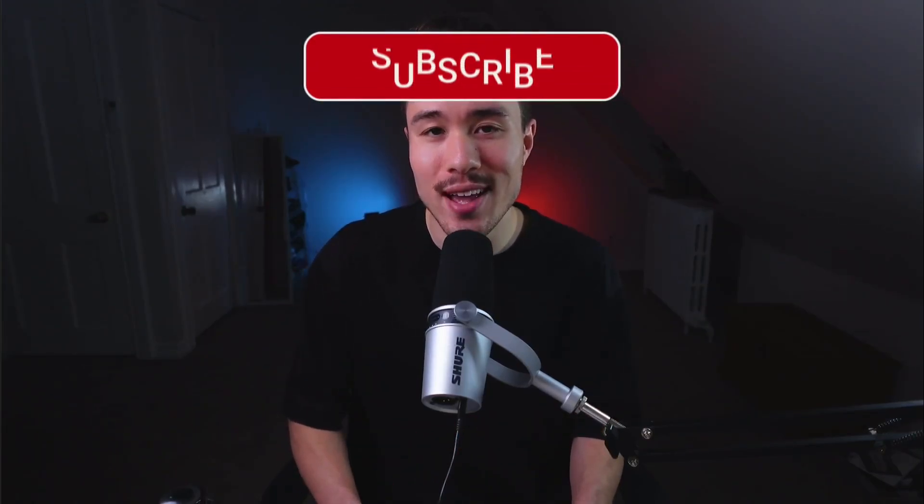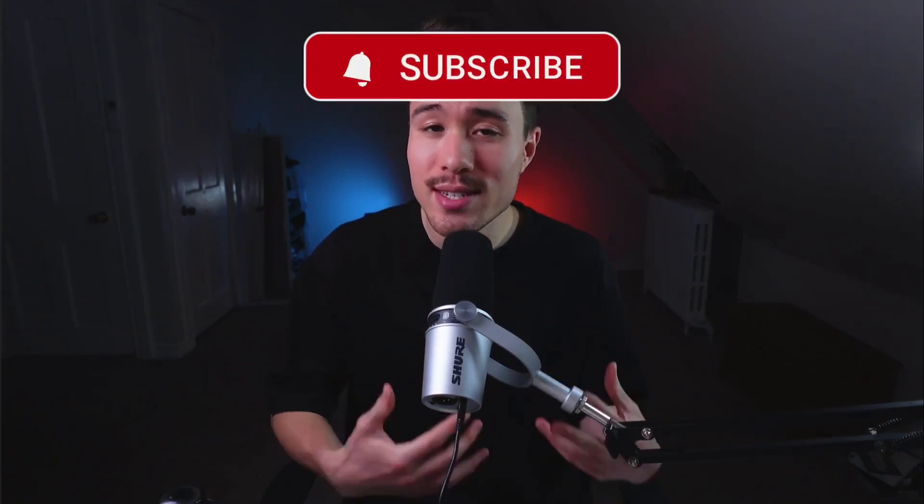So that concludes the video — we looked at 15 different MicroSaaS examples. I hope you enjoyed the content. If you liked it, please smash the like and subscribe button below. I'm coming up with new SaaS videos like this all the time, so you don't want to miss out. Thank you so much for watching, and I'll see you in the next one.